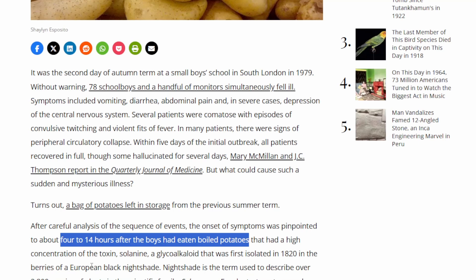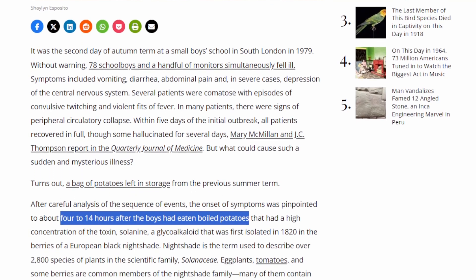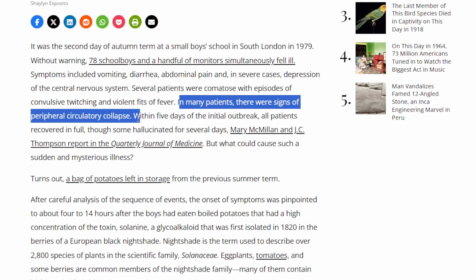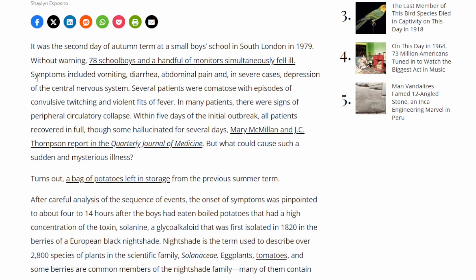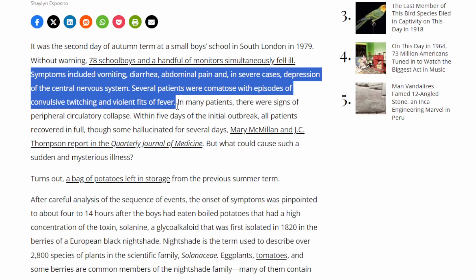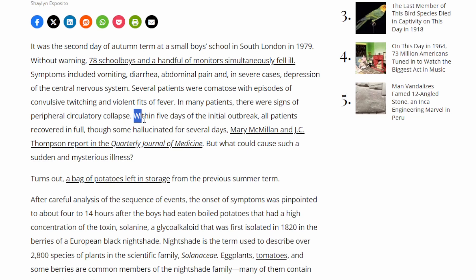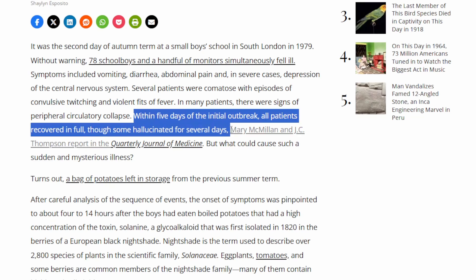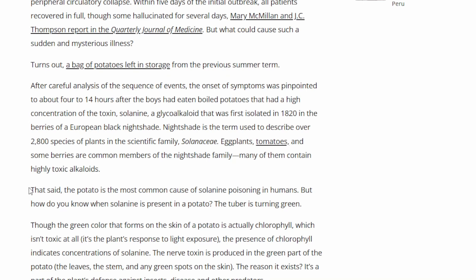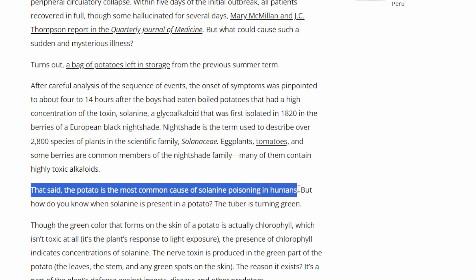Those potatoes had apparently greened up and had such high levels of solanine in them that within four to 14 hours, the boys were having quite a few symptoms. Within about five days, all of the patients had fully recovered, though some had dealt with fever, being comatose, twitching, and paralysis. But there is the possibility — and there are plenty of other stories out there — for these high levels of solanine, if we don't take proper care, to create some pretty big impacts.